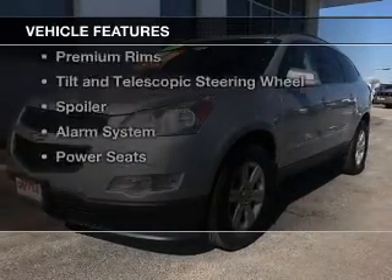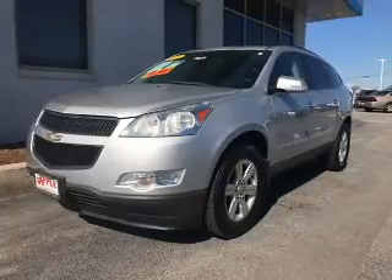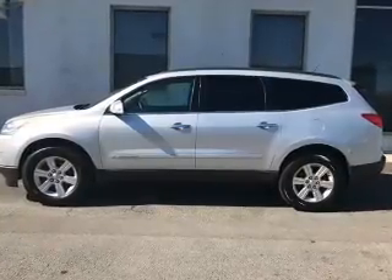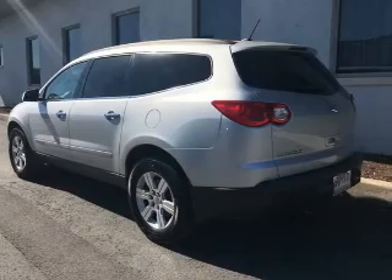The features include internet connectivity, blind spot sensors, Sirius XM satellite radio, digital audio input, steering wheel controls, premium rims, a tilt and telescopic steering wheel, a spoiler, an alarm system, and power seats.